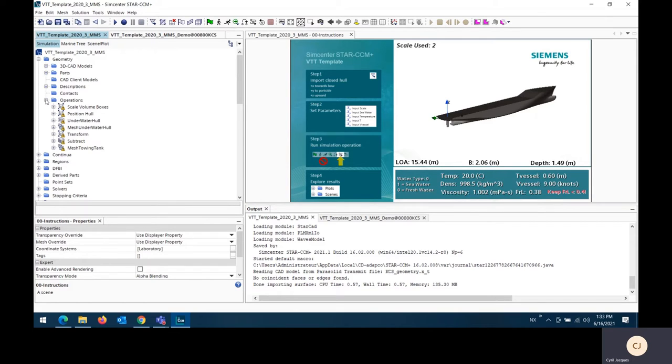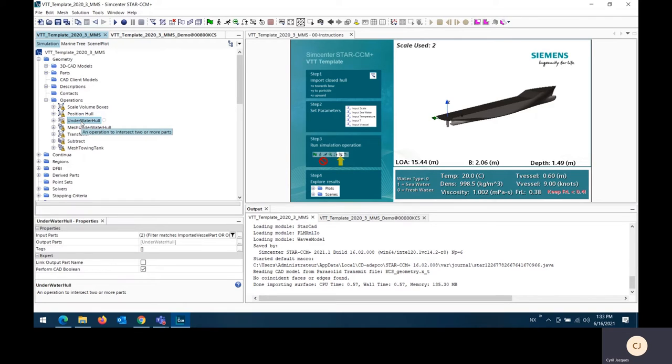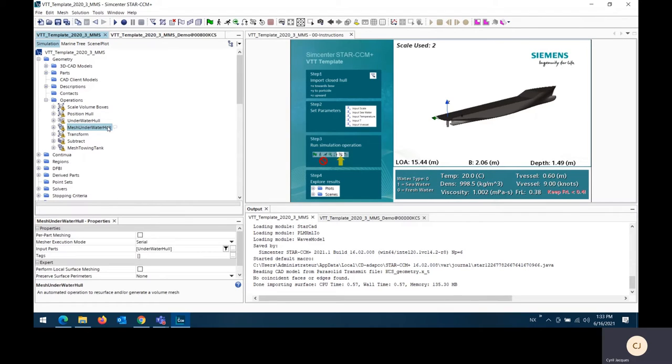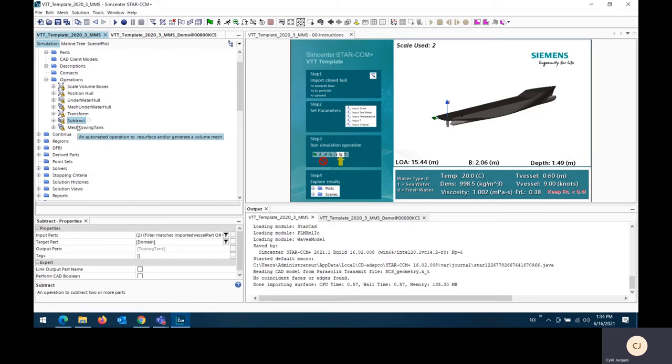Opening the geometry and mesh operations, I can see we have scale volume boxes — this scales our domain and mesh refinement zones based on the ship's dimensions. Then there's a transform operation relocating the ship with respect to the defined water level. Then an intersection operation intersects the water level with the ship's geometry to create a part called the 'underwater hull,' which is meshed to obtain hydrostatic calculations such as displacement and center of buoyancy. Another transform operation relocates the ship in the correct coordinate system for the simulation. A subtract operation then subtracts the ship from the domain to create the fluid domain, which is then meshed.